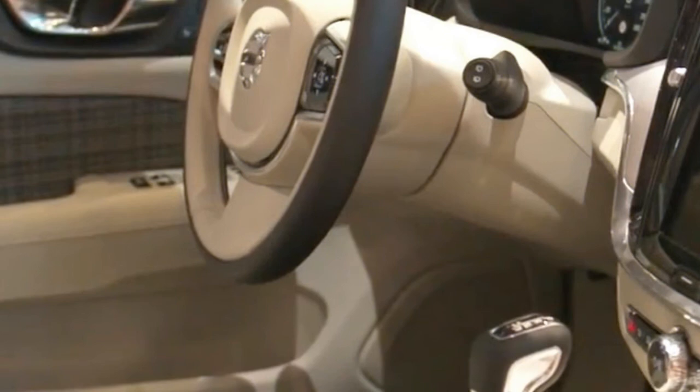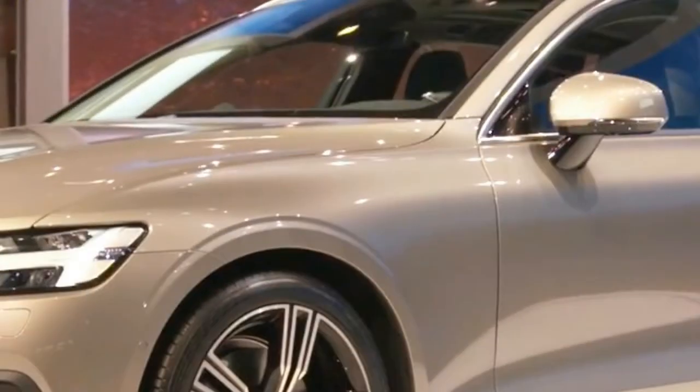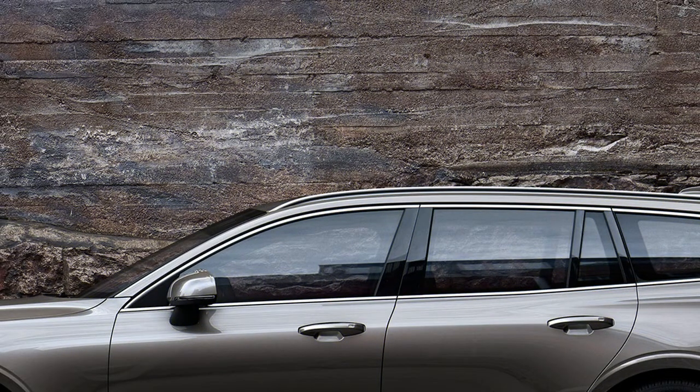The cabin is also a mixture of V90 and XC60, boasting Volvo's latest paired-back interior design language with a 9-inch portrait-oriented touchscreen infotainment system and a digital instrument panel. Boot space comes in at 529 litres with the rear seats in place, outstripping the Audi A4 Avant, BMW 3 Series Touring, and the Mercedes C-Class estate.